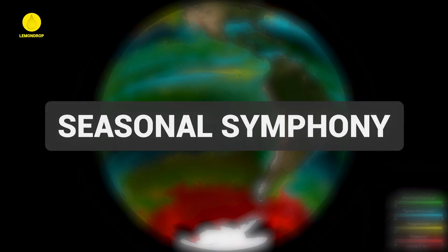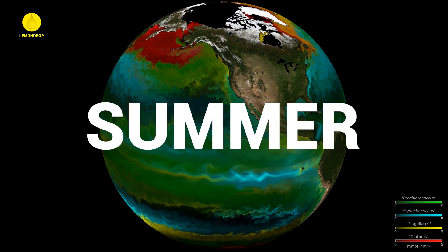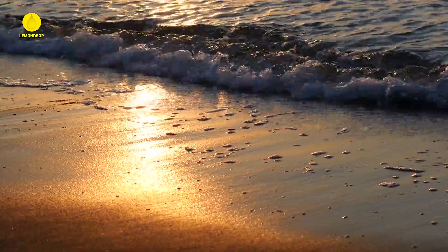Ocean blooms often follow seasonal patterns. They tend to peak in the spring and early summer when sunlight and nutrients are abundant. These blooms are like nature's way of celebrating the arrival of warmer weather.